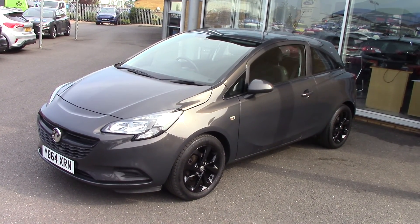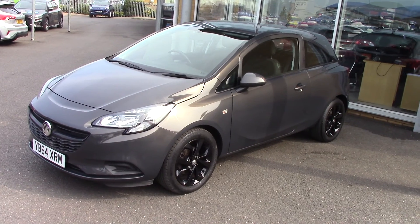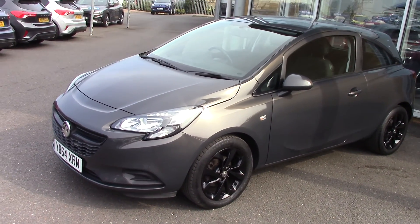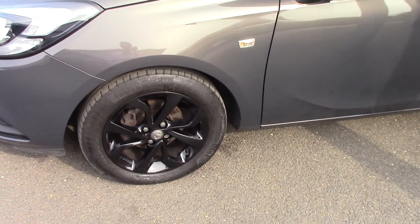Hello, welcome to Pilgrims. Today we're going to have a look around a 2015 64 plate Vauxhall Corsa Sting 1.2. As you can see, it's finished in a lovely grey metallic and it's got some really stunning black wheels as well that really set off the car a treat.